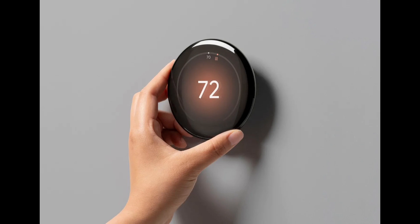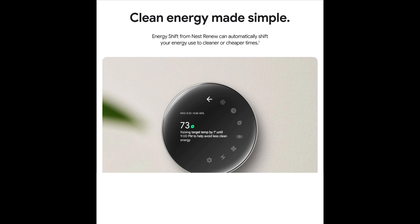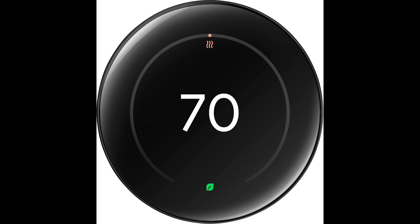Hey everyone, today we're diving into some exciting news from Google. It looks like they're gearing up to launch the 4th generation Nest Learning Thermostat. This new model comes with some pretty impressive upgrades, so let's dive right in.